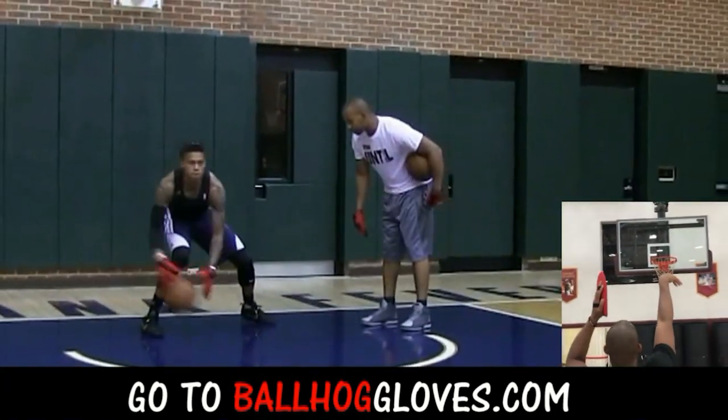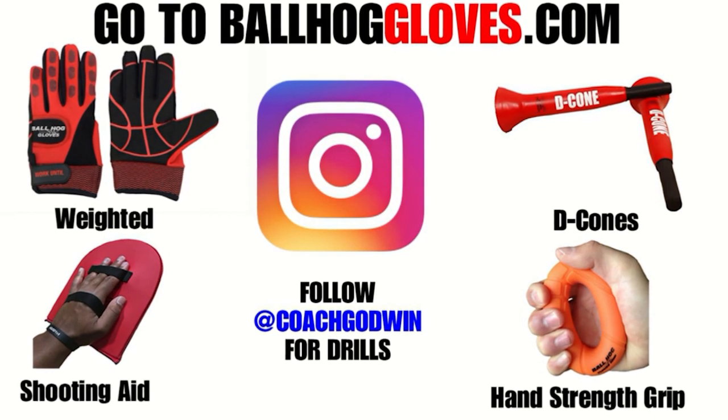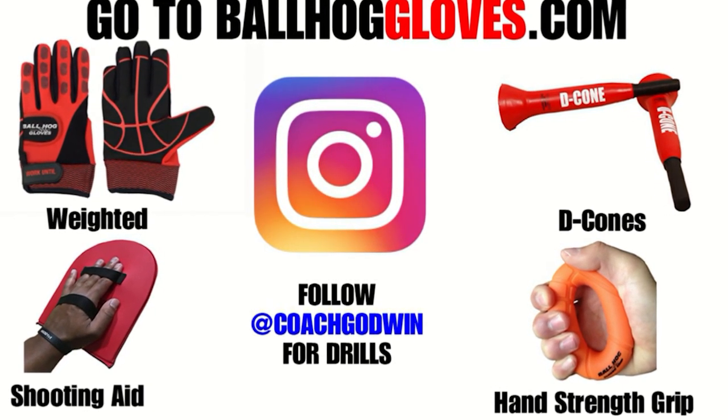Same thing with this. It's the most realistic way to get into a game. For basketball drills, follow Coach Godwin on Instagram and go to ballhallgloves.com.